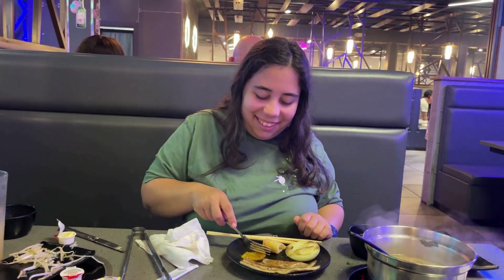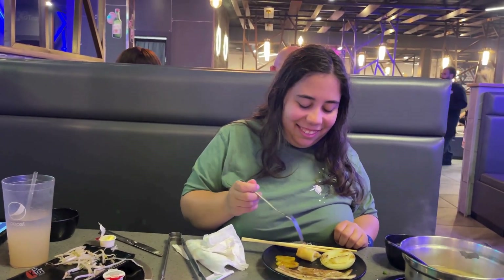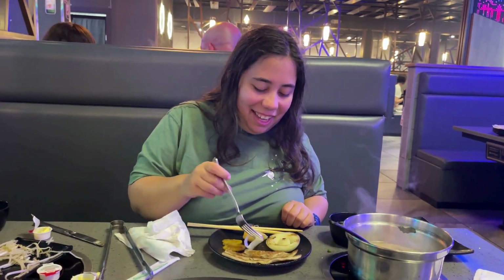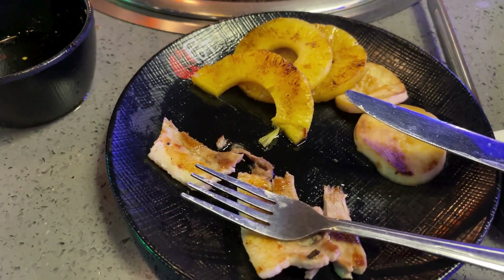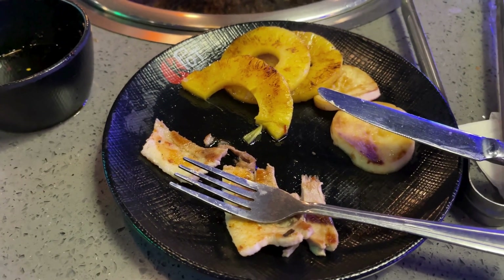I have to say kudos to my chef Noelle — she cooked my meal tonight. Thank you, Chef Noelle. There possibly could be a tip for you. Possibly. Probably not. I just put a combo of the pineapple, the pork belly, and the sweet and spicy sauce — that's where it's at. That is a delicious combination.